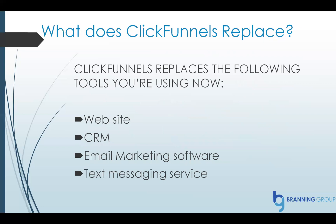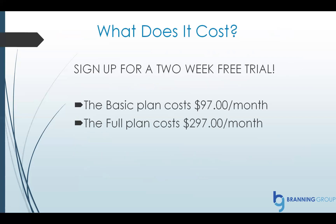Yes, it replaces a website, CRM, email marketing software, and any text messaging service you have. And I know what you're asking — what does it cost? Well, you can sign up for a free trial, and I really want to encourage you to do that so you can just poke around and see what it's all about. The basic plan of ClickFunnels costs only $97 a month. The full plan, which includes Actionetics and a lot of other tools, unlimited funnels, and unlimited contacts, costs $297.